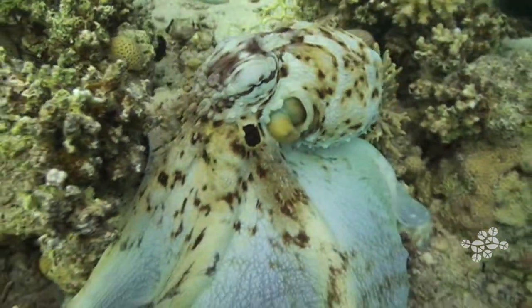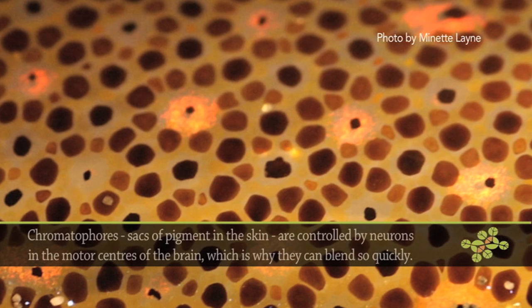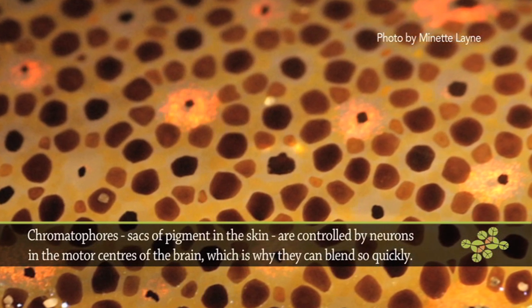But they can do it in an instant. And the way they do it is they have specialized skin cells that contain chromatophores. And what chromatophores are are special pockets that hold pigments.